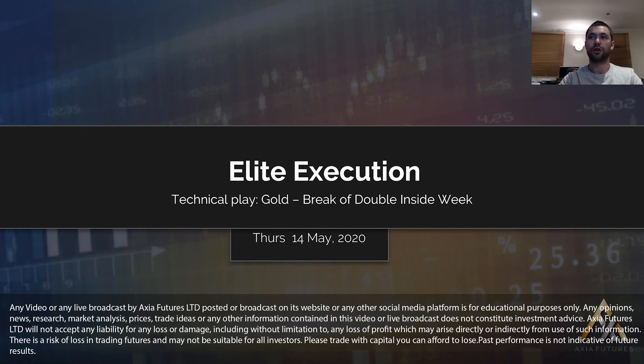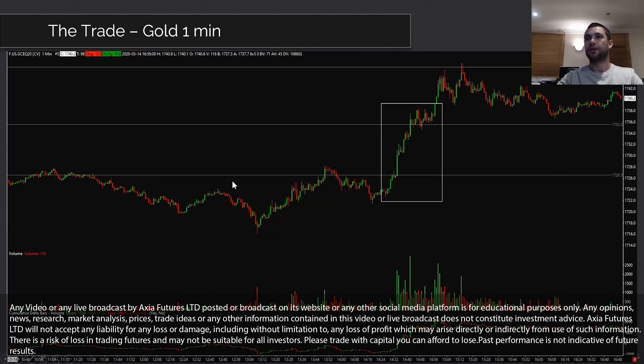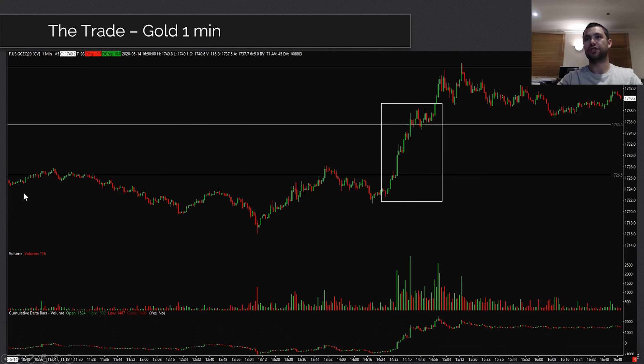This is elite execution for a gold double inside week break. The trade was done on the 14th of May. Looking at one-minute candles for gold, earlier in the European session the market came up, tested some highs, tested them again, and finally broke out. The two lines shown are the inside weeks, and the other line is the prior day's high.